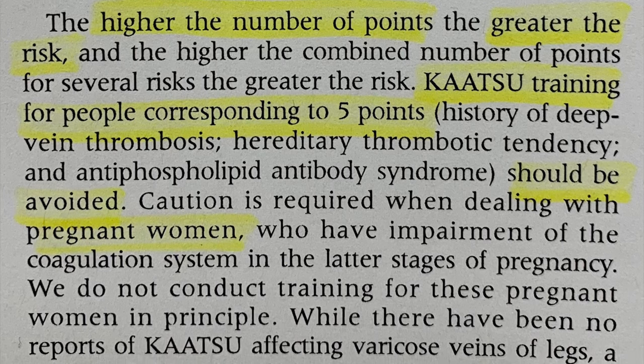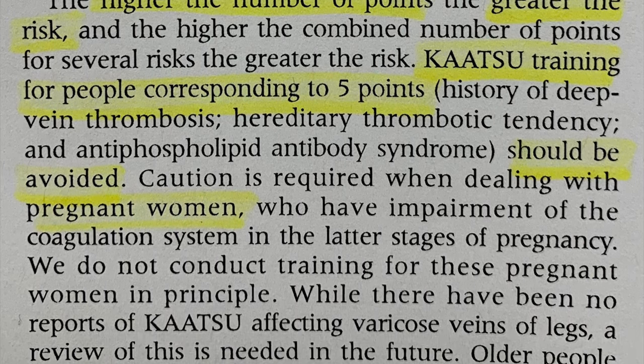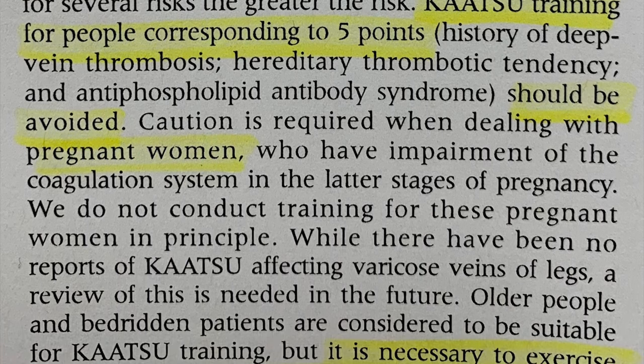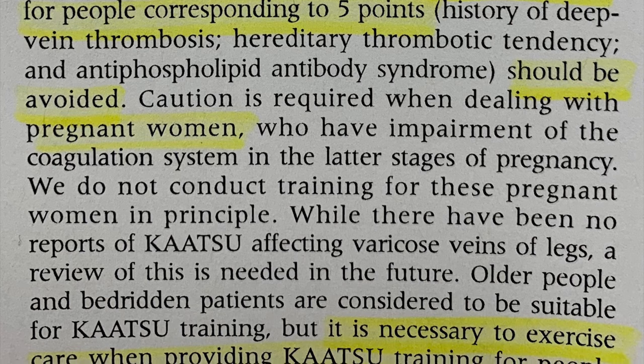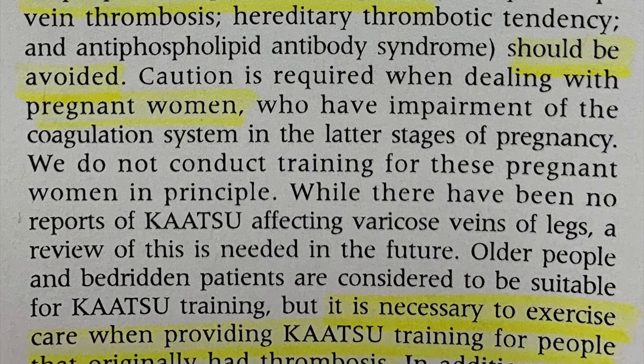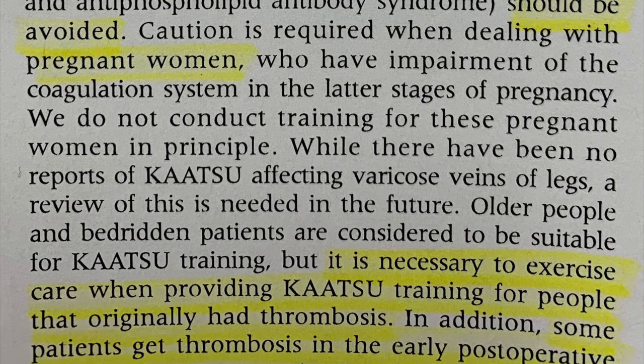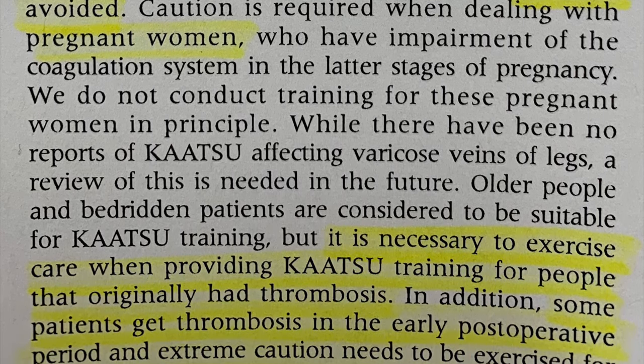Katsu training for people corresponding to five points should be avoided. Pregnant women should be avoided as well based on ethics, and it is necessary to exercise care when providing katsu training for people that originally had a thrombosis. Some patients get a thrombosis in the early post-operative period, and extreme caution needs to be exercised for those who had a DVT right after surgery.